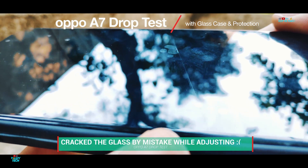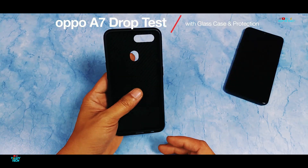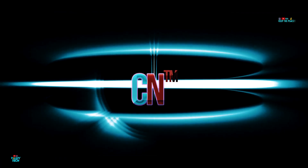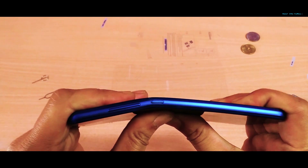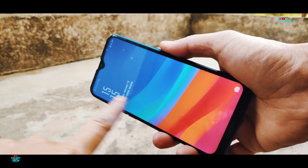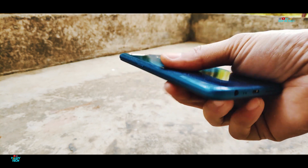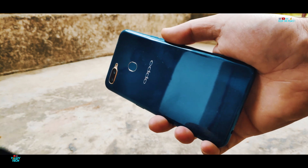What's up guys! In this video, let's perform the drop test of the OPPO A7 with a glass case and see if it suffers any damage. As most of us know, the only solution to give a degree of protection to modern smartphones is by using a good quality cover and tempered glass.